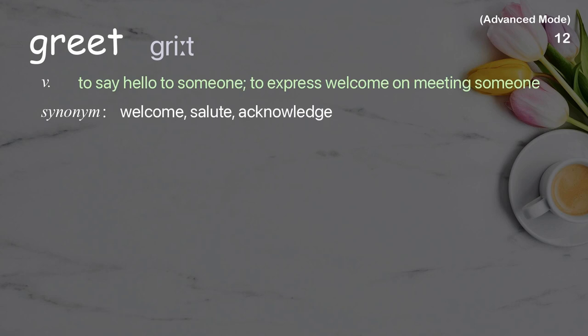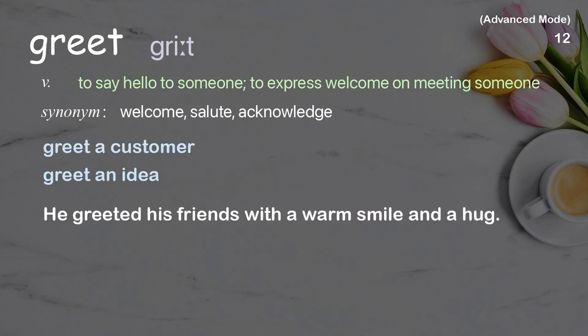Greet: to say hello to someone, to express welcome on meeting someone. Examples: greet a customer, greet an idea. He greeted his friends with a warm smile and a hug.